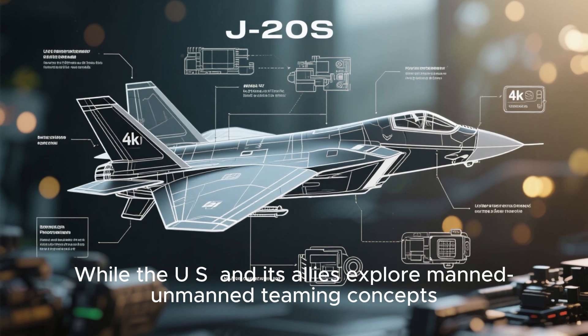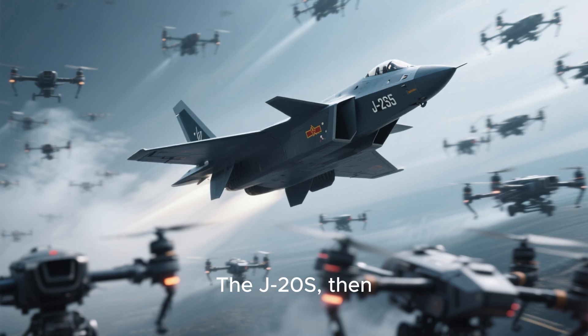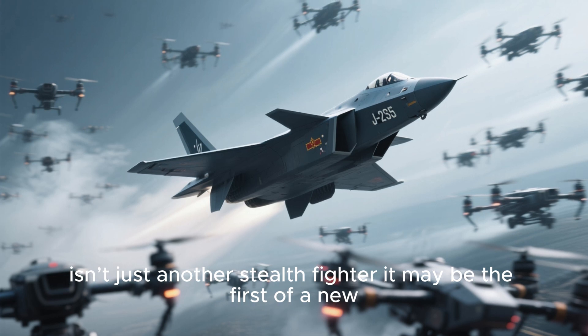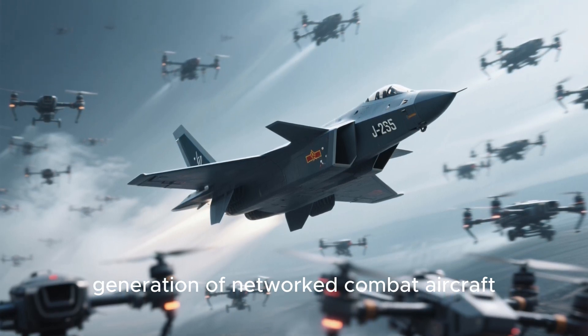While the US and its allies explore manned-unmanned teaming concepts, China appears to be actively shaping a platform designed around it. The J-20S, then, isn't just another stealth fighter — it may be the first of a new generation of networked combat aircraft, pointing to how the skies of the future will look.